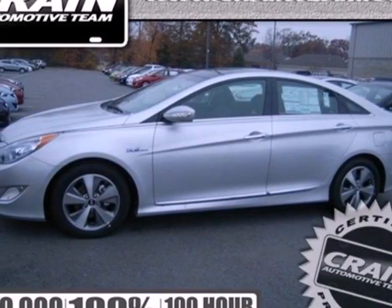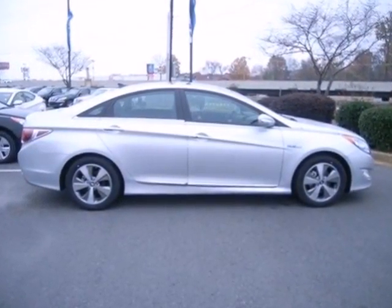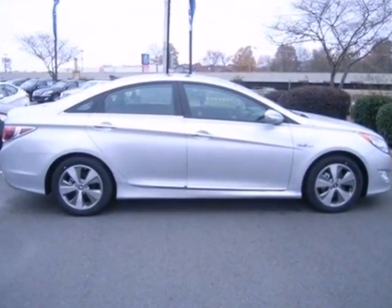You have to see this 2012 Hyundai Sonata. A top safety pick, the Sonata is a worthwhile investment and an attractive addition to your driveway.